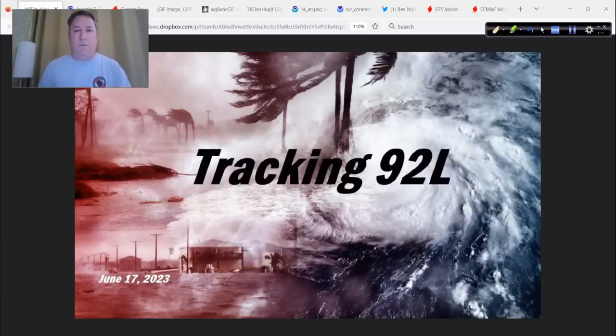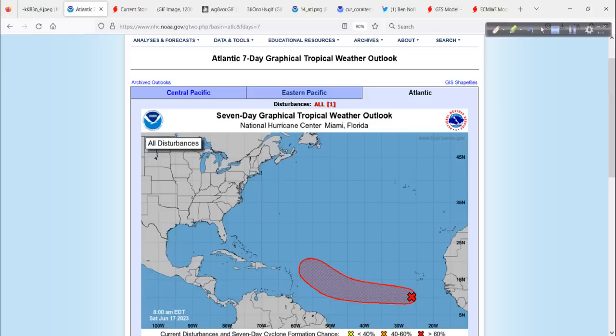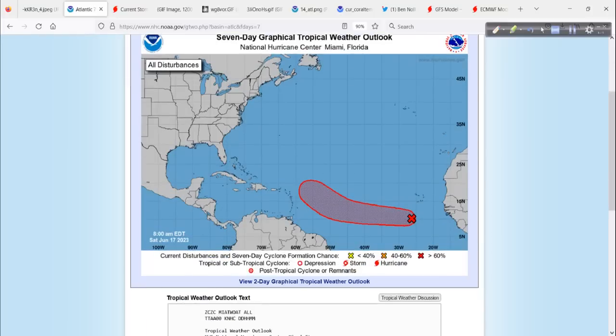A lot of questions about where this is going to go, how strong will it get, things like that. I'll do my best to answer some of those questions today. Thanks for joining me — I do appreciate your time and attention this morning as we check out what's happening here in the tropics.